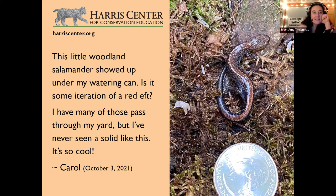Red efts are probably our most visible salamander — bright orange, tiny, and active during the day on rainy days in the woods. Part of the reason we see them so much is because they're diurnal, like us. Many other salamanders are either nocturnal or fossorial — living underground. Red efts are one of the few living above ground and active during the day.